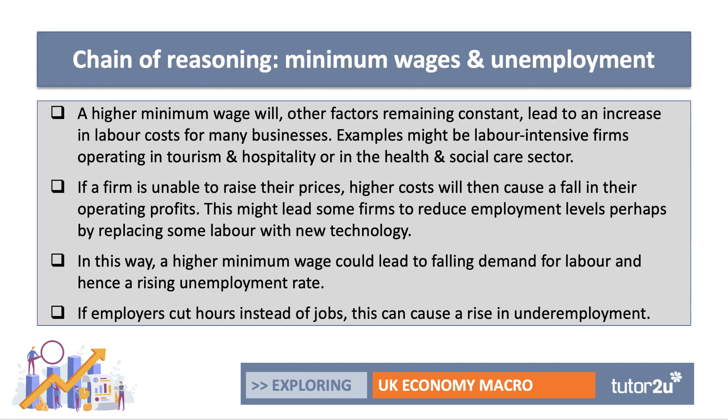When you get a question about the extent to which a minimum wage could lead to higher unemployment, you need to be able to build an analytical chain of reasoning. A higher minimum wage will — other factors remaining the same, and of course they won't; that's part of the evaluation — lead to an increase in labour costs, variable costs for many businesses. Think about labour-intensive firms: businesses where labour is a high percentage of cost, such as tourism, hotels, restaurants, cafes, transport businesses, and the health and social care sector.